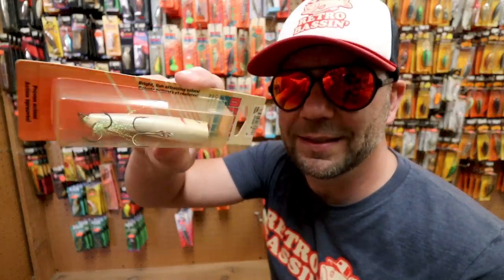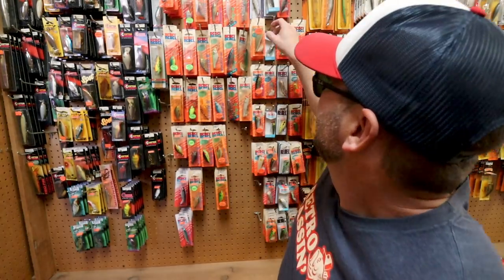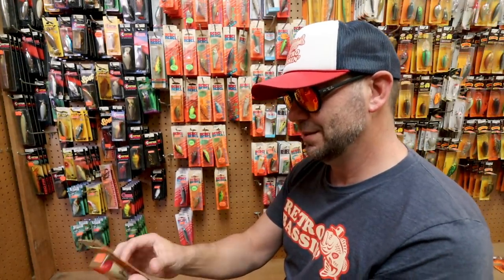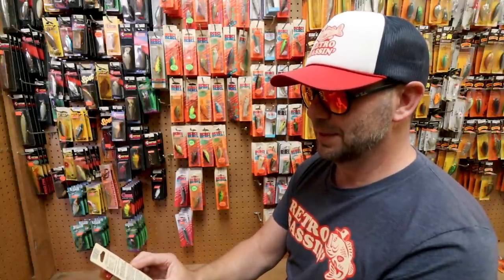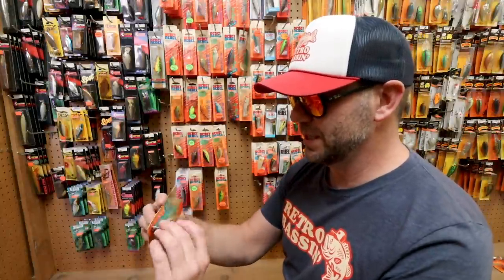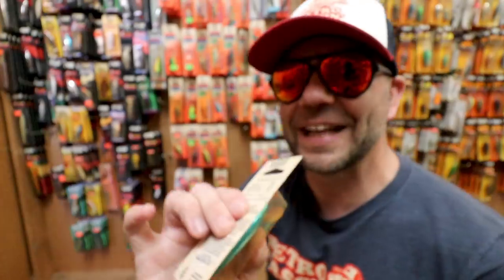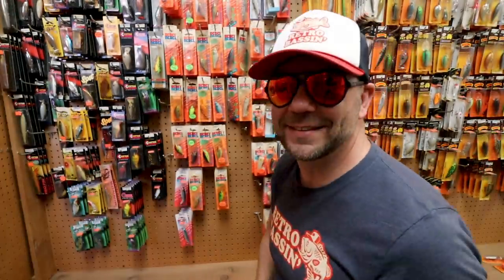There's another nice one in a classic shad pattern. What do we have here — is this a P70 Pop R? I think this might be a discontinued old-school P70. That sounds like an old P72, doesn't it? $3.99. This is just nuts.